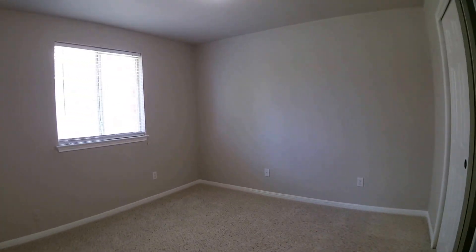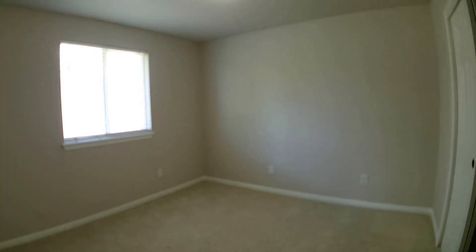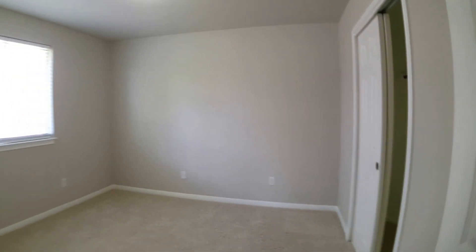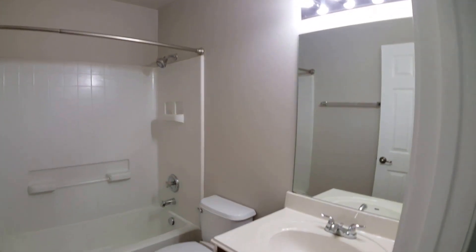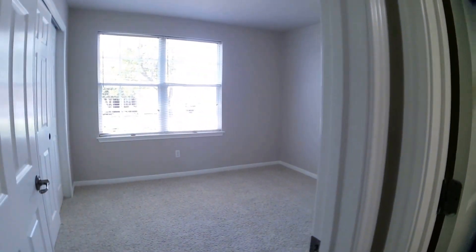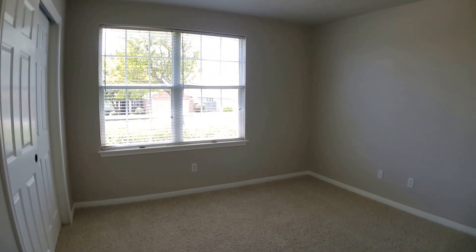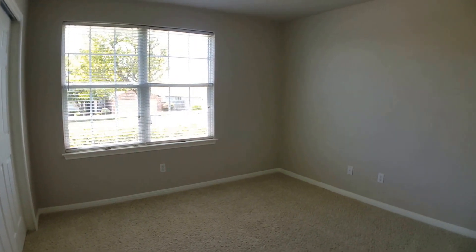Bedroom number two right here has a nice sliding window on the side and a closet opposing that window. The hall bath has a tub-shower combo and a vanity, as you can see. Pivoting completely around, this is the third and final bedroom, with nice large double windows leading to the front yard, so lots of natural light in this bedroom.